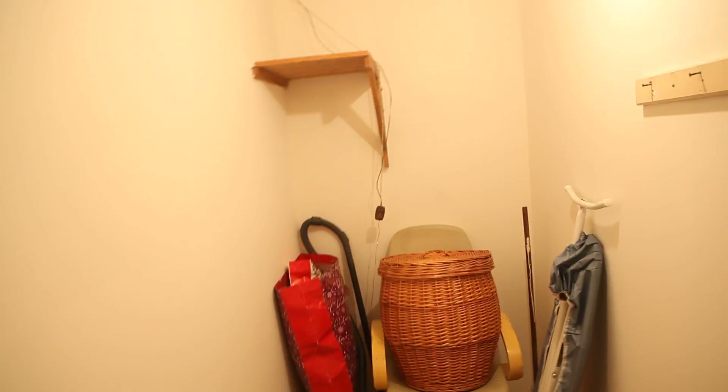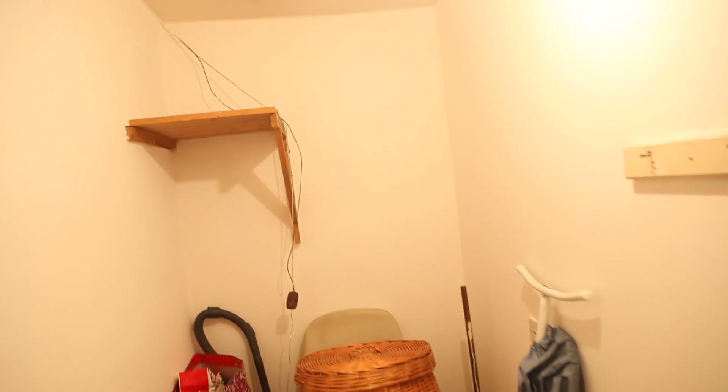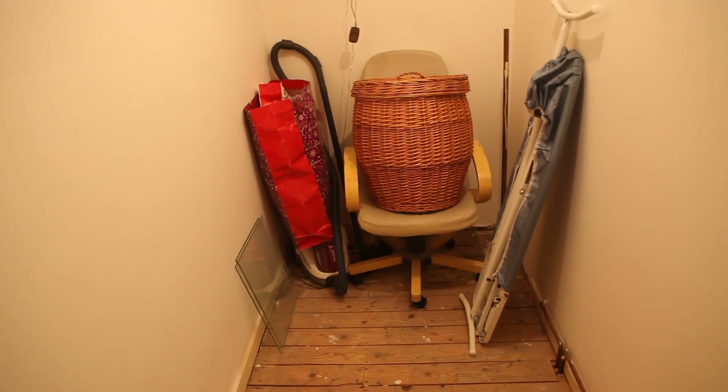Before we get to the third bedroom, I'm going to show you the storage. It's dark in here — use the light. You've got extra storage here. It's actually very big — this is absolutely a bonus.